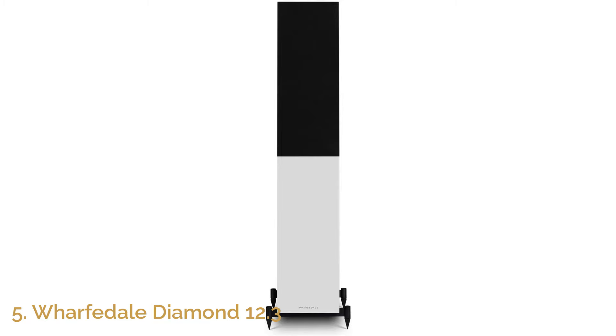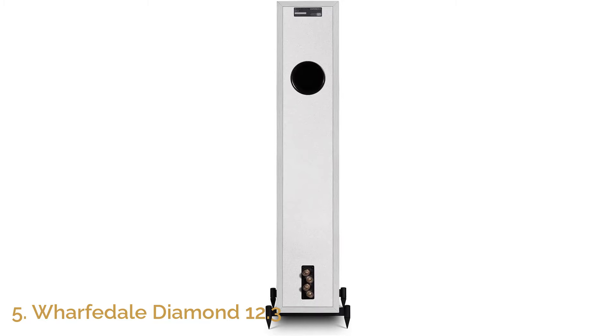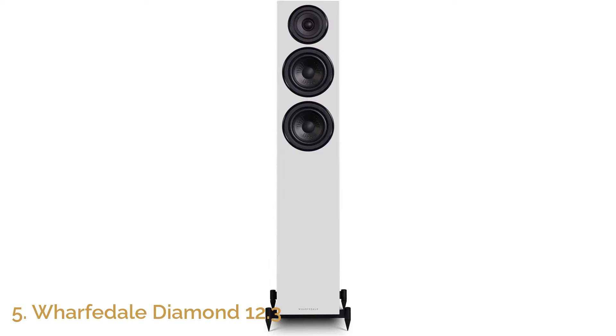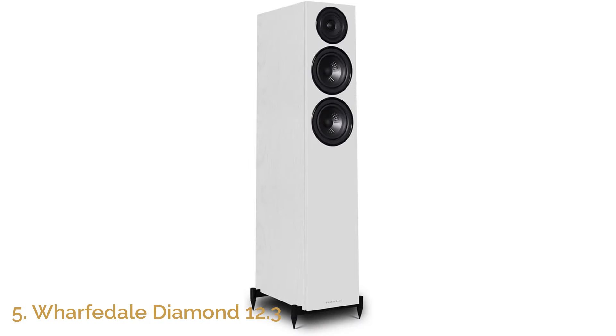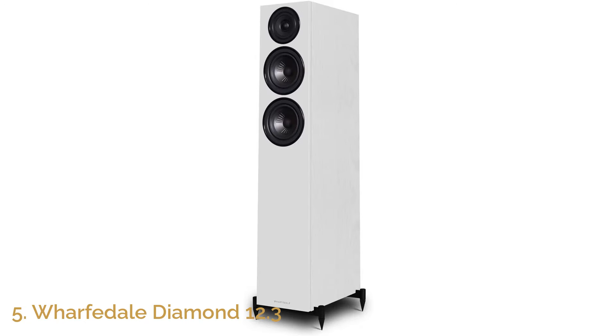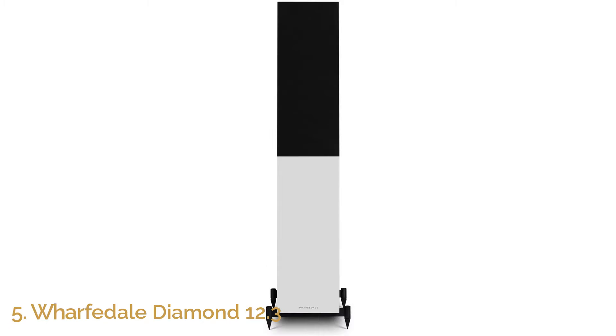Its sleek, modern design makes it a stylish addition to any room. The cabinet is engineered to reduce resonance and distortion, ensuring that the sound remains pure and accurate, even at higher volumes. The Wharfdale Diamond 12.3 not only delivers high-quality audio, but also enhances your home's aesthetic with its elegant, minimalist appearance. Ideal for medium to large rooms, this speaker is perfect for those looking to elevate their sound system with a high-performance, visually appealing option.